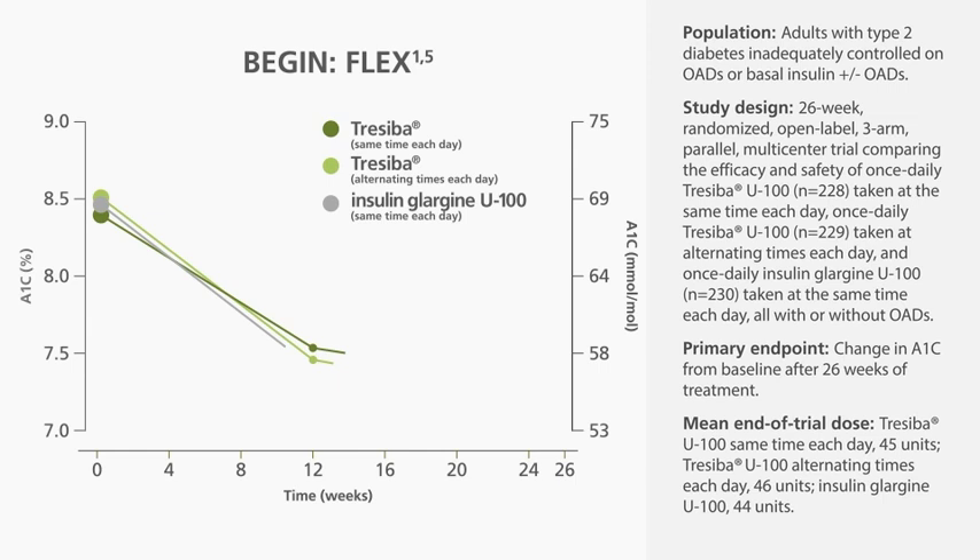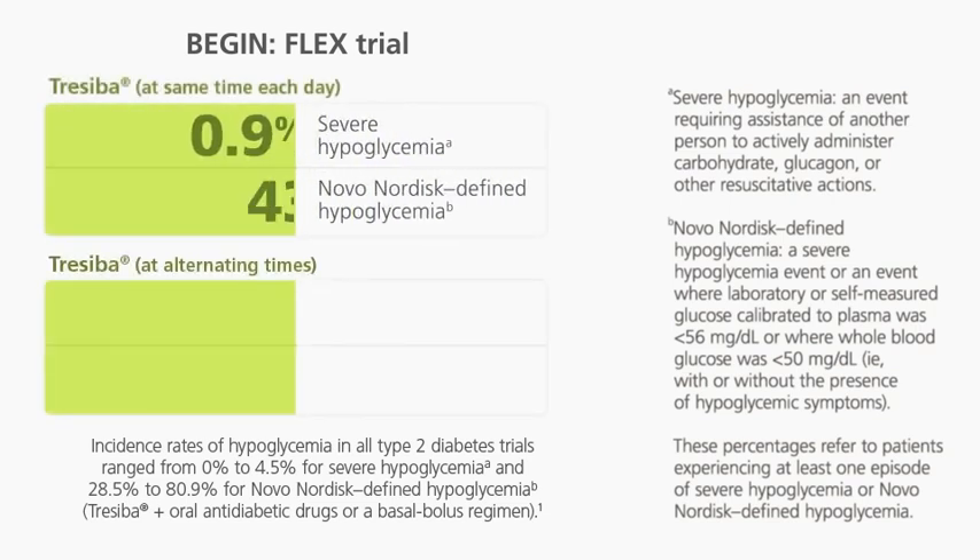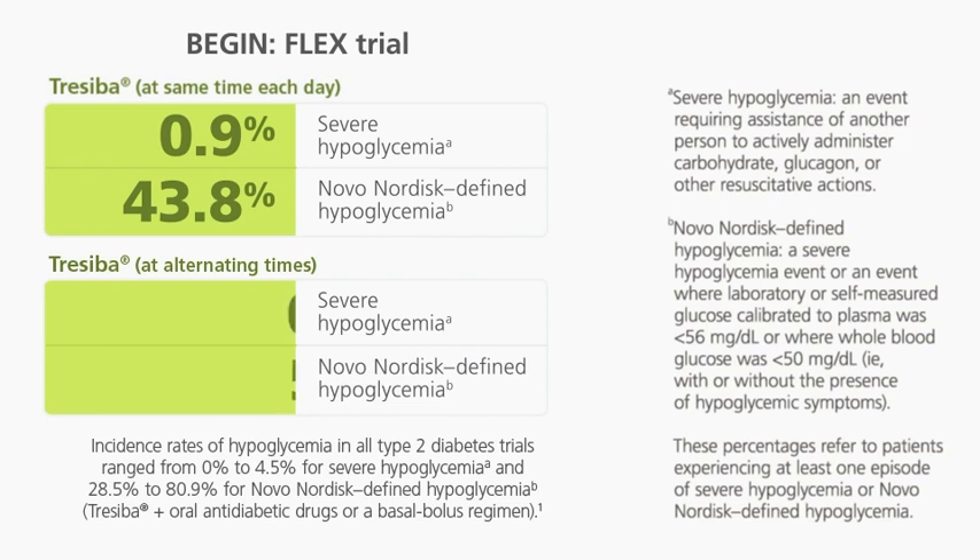Treceba has a flat and stable profile. After steady state is reached, its concentrations remain stable from day to day. In the BEGIN-FLEX study, Treceba demonstrated A1C reductions for adults with type 2 diabetes inadequately controlled on OADs or basal insulin with or without OADs, with alternate dosing intervals of between 8 and 40 hours. No clinically important differences in risk of hypoglycemia between Treceba and comparators were observed in the BEGIN clinical trials. I hope that we've taken a detailed look at Treceba and you'll be able to better consider it as an option for your patients with diabetes.